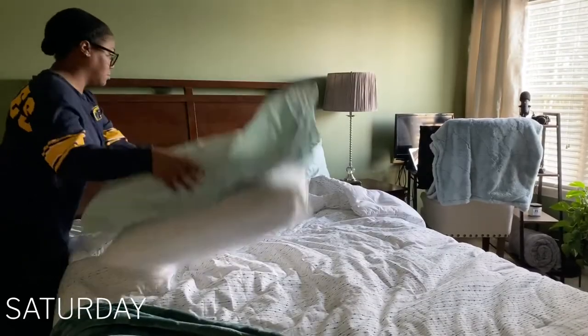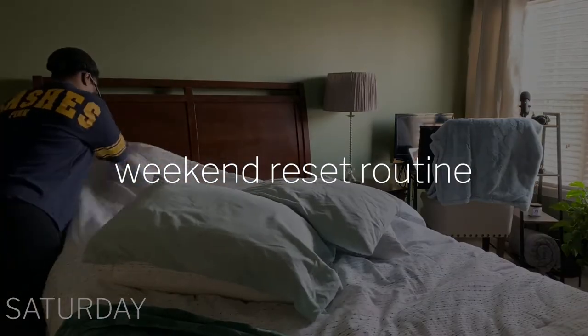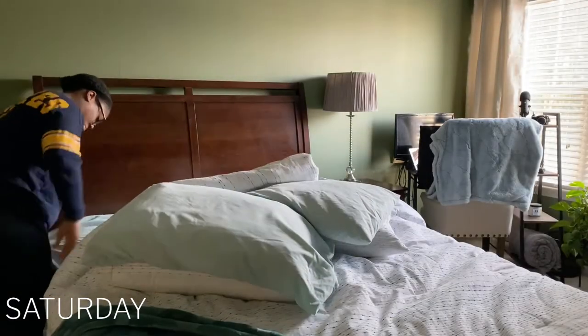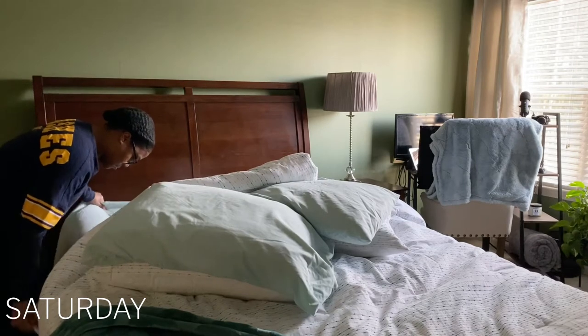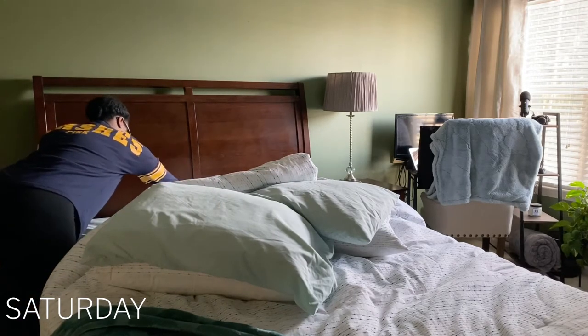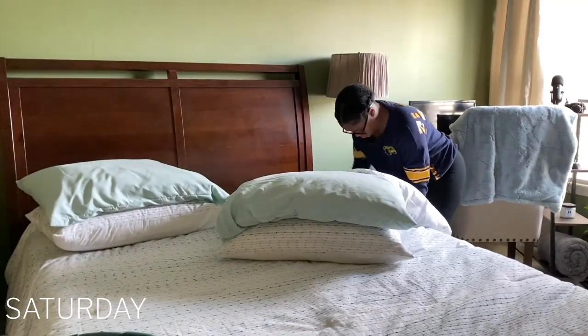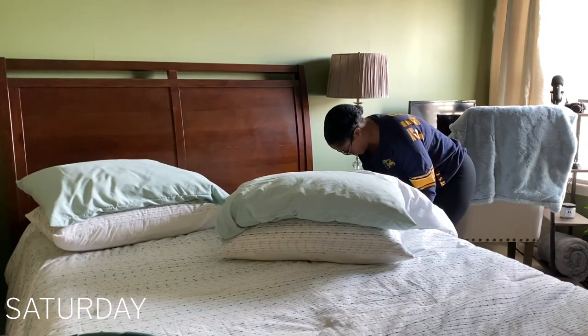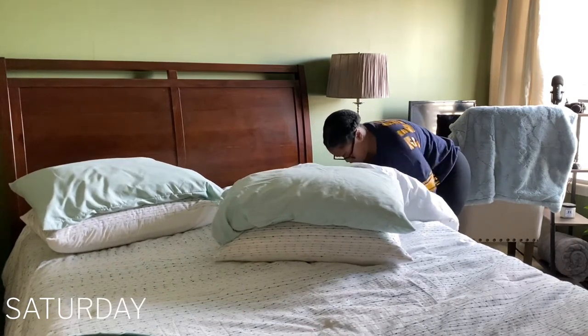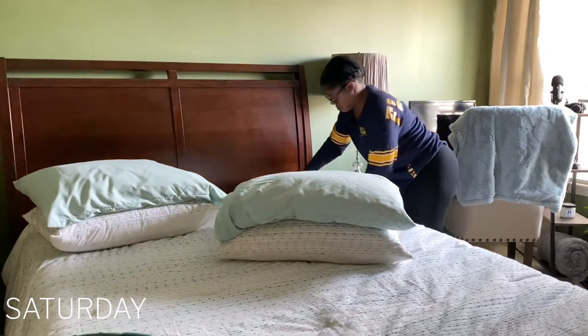Hey y'all, welcome and welcome back to the Curldom. In today's video I will be showing you my weekend reset routine, where I like to do the things that I cannot do Monday through Friday because my job is so draining and taxing. In this video I will be showing you how I clean my space thoroughly, how I plan content for the week ahead, and also how I do my hair care.